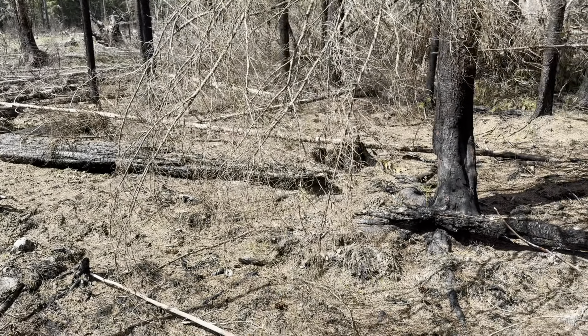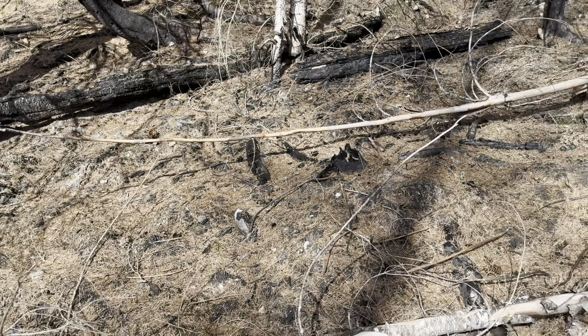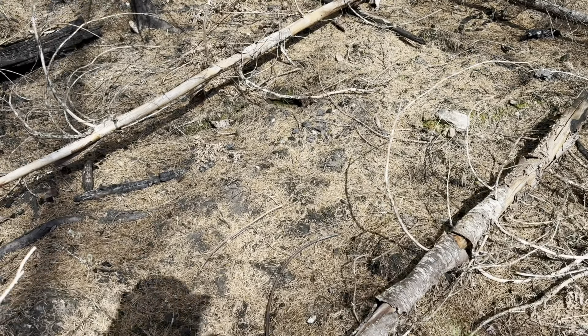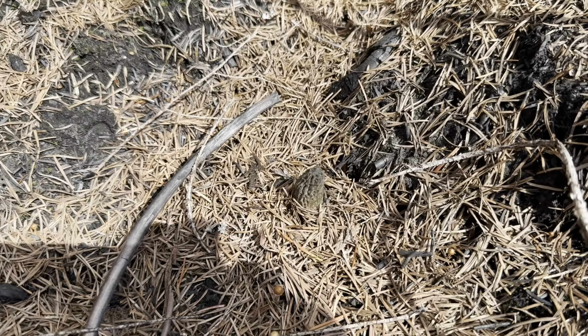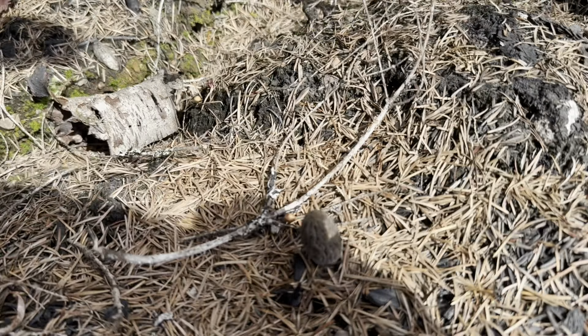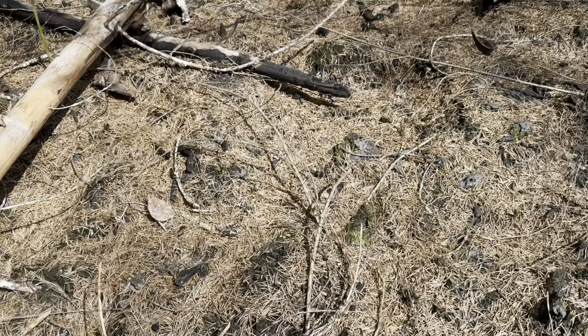We came out here to check on some morels. We're on the west side of the Cascades. We came out to check a little burn, and as soon as we got up here — look, there's one right there. There's a morel right there. I'm going to pick that. And there's a morel. I saw a couple more over here too.